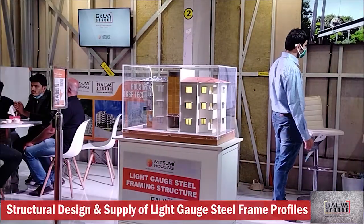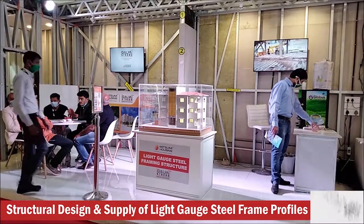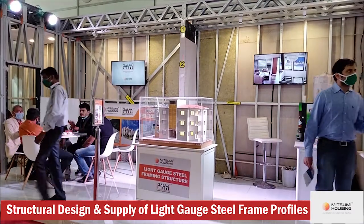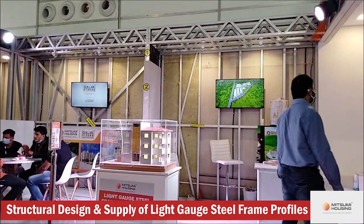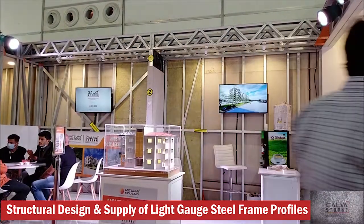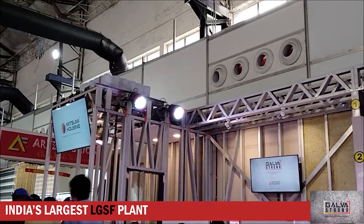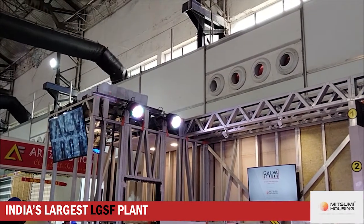Behind this you will see the drywall sections, where we are showing how drywalling and cladding happens. We have four different types of cladding sections. Then we have the joist, where we show how load bearing can happen — the walls take the load of the next floor. Come over here and you'll see not only the joist but also a metal deck.